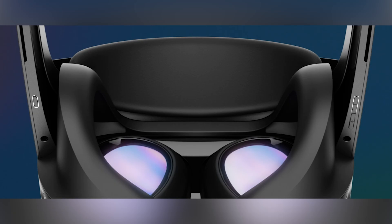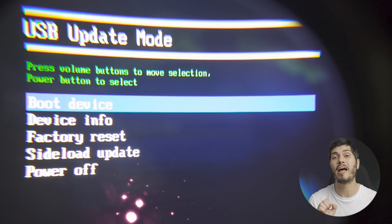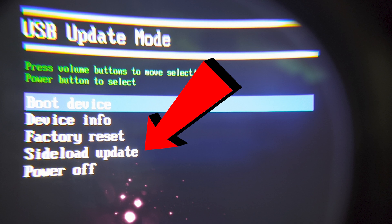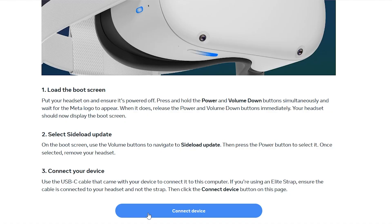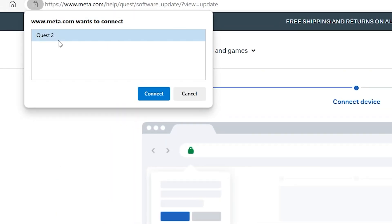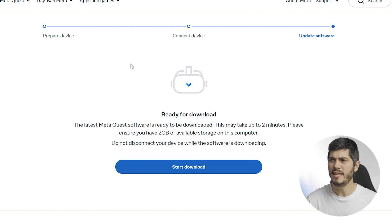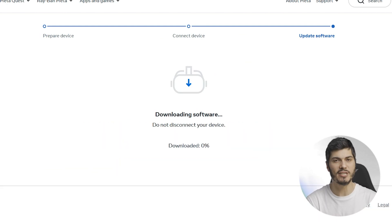To get to the boot screen, turn off your device first, then press together the volume-down button and the power button. When the Meta logo appears you can release them, and you'll be prompted with a new little menu — you can see it in the picture here — and you can move up and down with the volume rocker. Scroll down to 'Sideload Update' and click the power button to select. At this point the Quest screen will go completely black, but don't worry. On the PC, connect the device via USB cable and click 'Connect Device' on the page. A new prompt will appear in the top-left, then click Connect and the update will start.